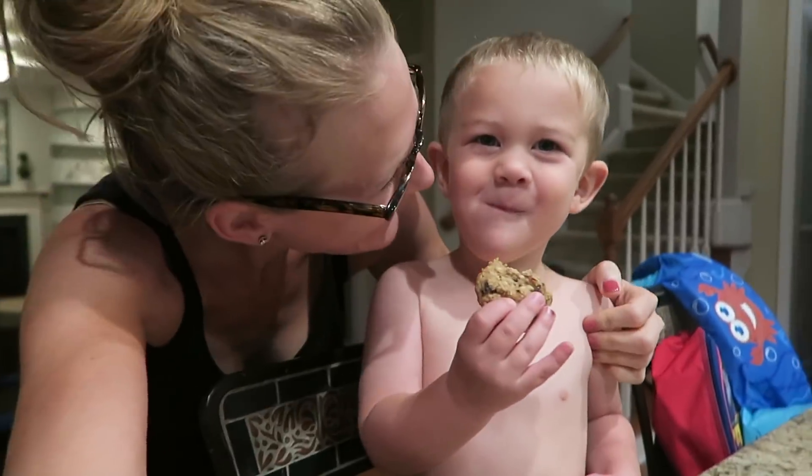You have a great day, okay buddy. Have fun, be kind.